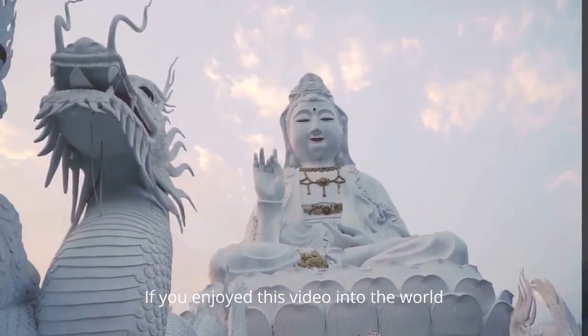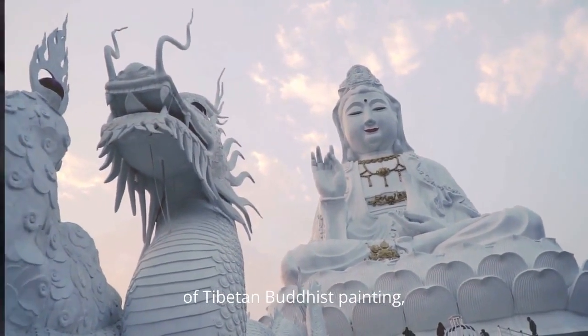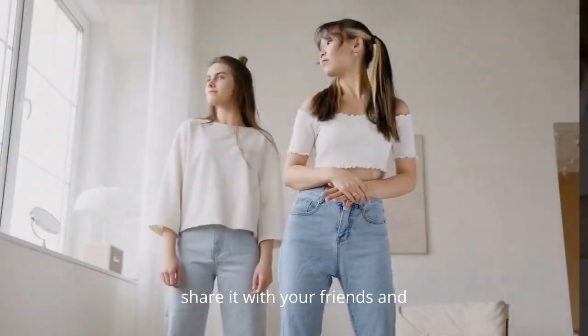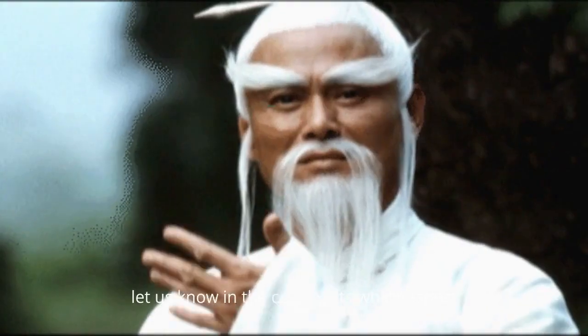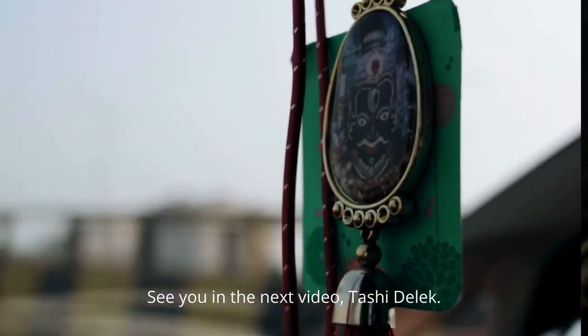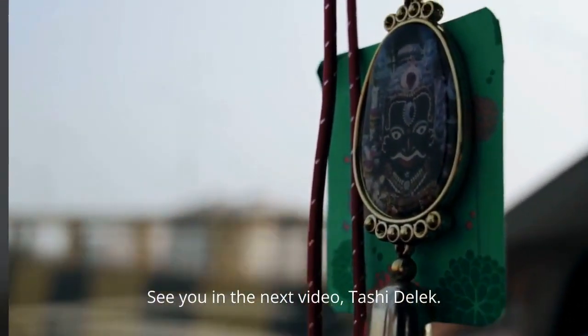If you enjoyed this video into the world of Tibetan Buddhist painting, don't forget to give this video a thumbs up, share it with your friends, and let us know in the comments which aspect fascinated you the most. Make sure to subscribe for further exciting contents from our channel. See you in the next video. Tashi Delek.